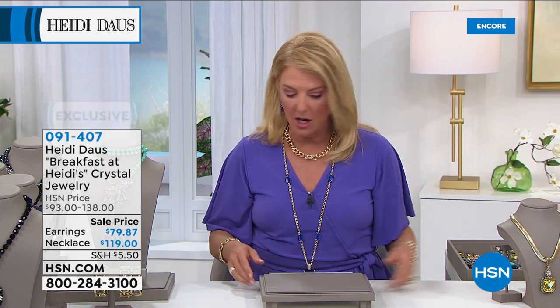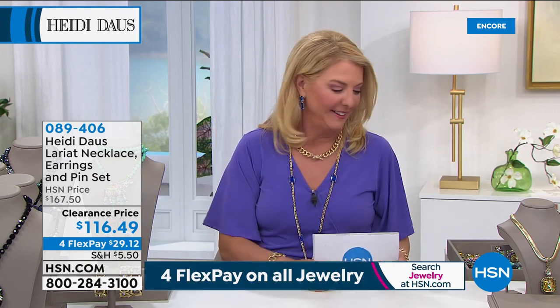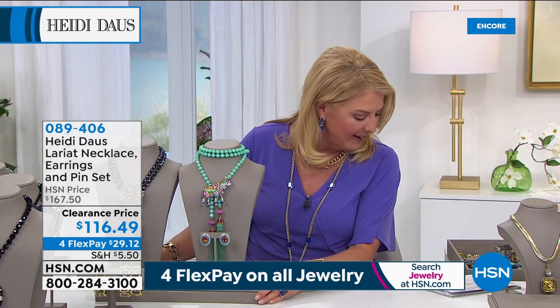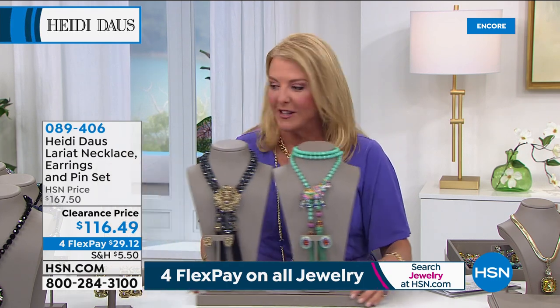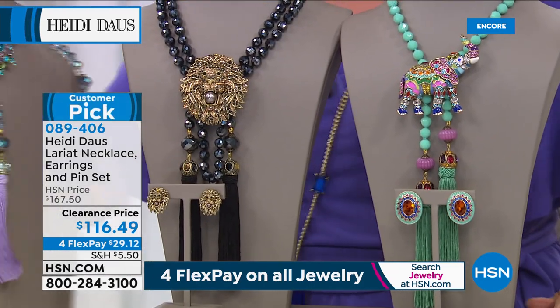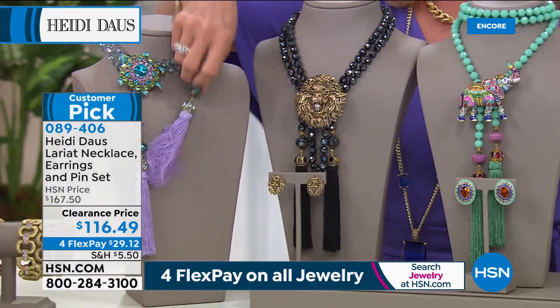Now we're going to talk about a beautiful lariat. Oh yeah — we've got turtles and lions and elephants. What's really super cool about this next collection: it's a customer pick. This is now insanely priced — not just a good price, this is incredible. I have very few of each of these. And with this collection, you are getting — it's absolutely amazing — you're choosing the earrings.